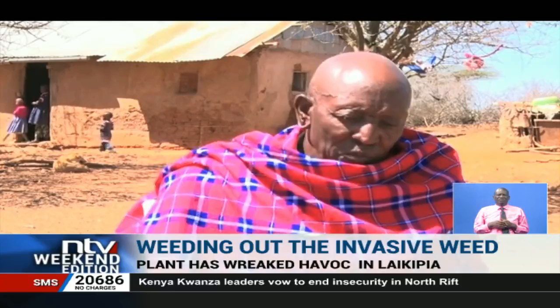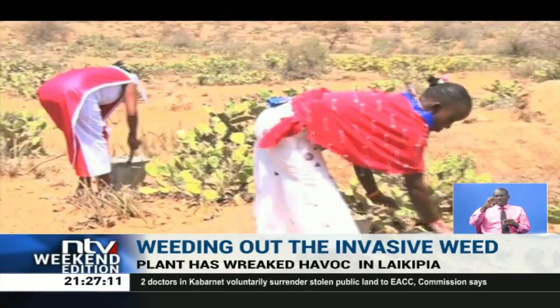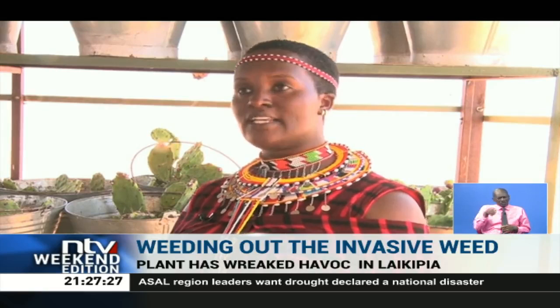But there seems to be light at the end of the tunnel, as this group of women, under the training of the Northern Rangeland Trust, are on the forefront of working to eradicate the plant. It needs very limited water to grow, and that's why it's able to grow very fast whenever any part of the seed or the stem just falls. There are very many agents of seed dispersal, and currently we have elephants as our biggest dispersers.